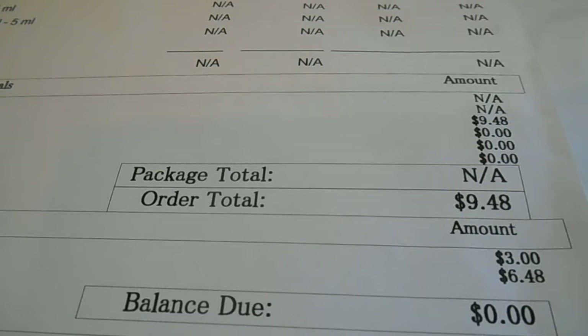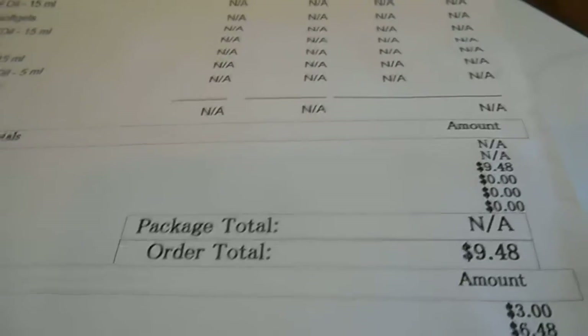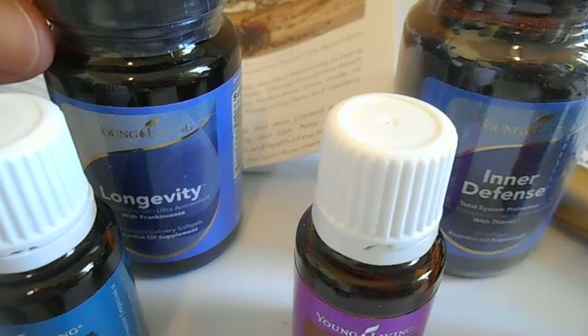I will do another video explaining more about what the Essential Rewards program is, since I haven't done that yet. For now I just want to show you the products that I got, and then I'll do separate videos explaining what each one is.